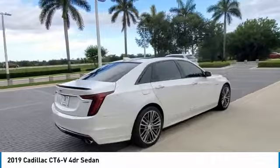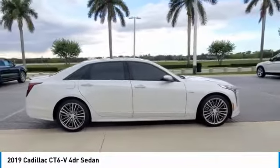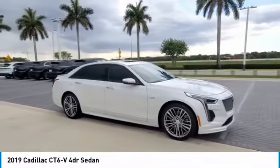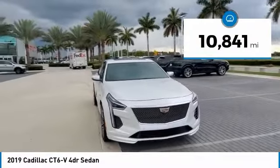It is an entirely new, lightweight vehicle architecture for a superb driving experience that is agile, solid, and secure. Every journey delivers the utmost in comfort and convenience. This vehicle has less than 15,000 miles.